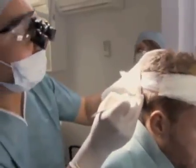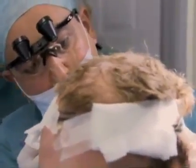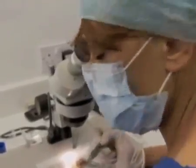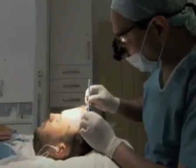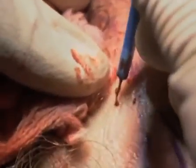Once the head is numb, the surgeon carefully takes a small piece of skin from the back of your head and closes the incision with dissolvable stitches. The follicles are then taken from the skin in the lab, and the nurses and techs check all the grafts to ensure only good quality ones are implanted. Whilst the follicles are being harvested, the surgeon gently makes minute incisions where the follicles are to be implanted.